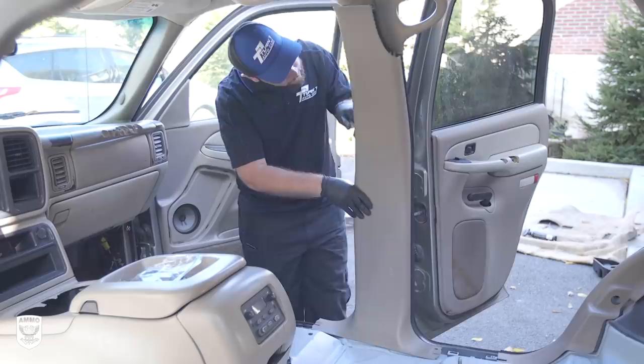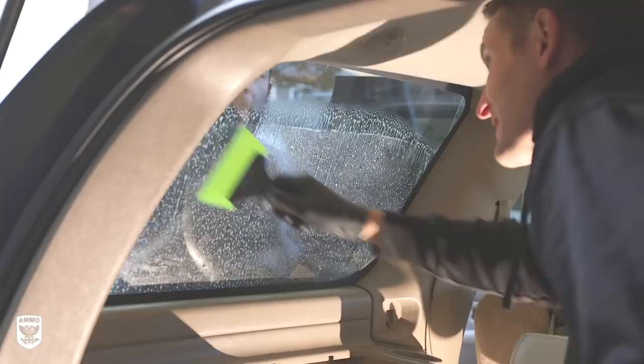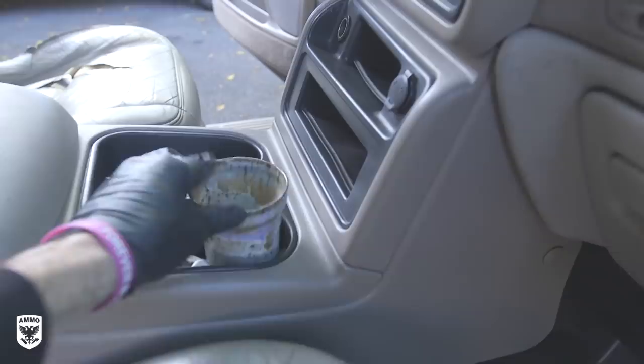Finally, we replaced all the freshly cleaned trim pieces and reinstalled the front and rear seats, then torqued them down. We cleaned the nose-printed and dog-slobbered windows, which took a few tries to un-saliva the glass, then reinstalled the last of the center console pieces to get this warrior back on the road.